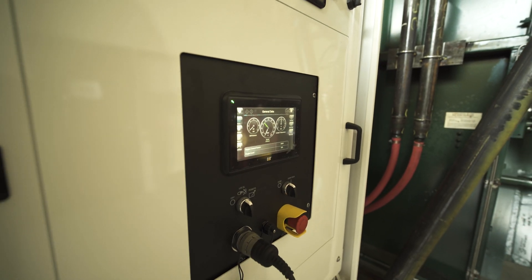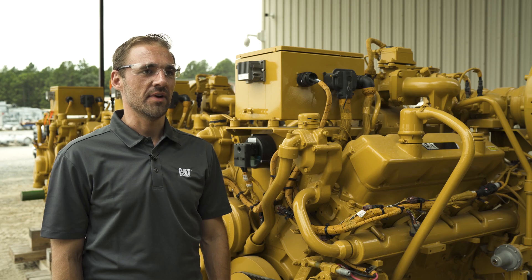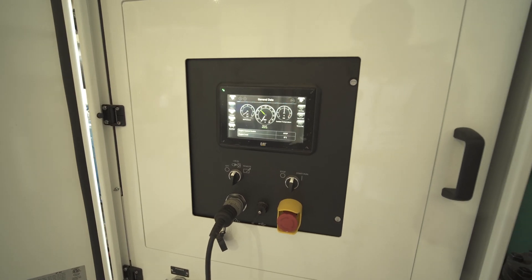A next generation customer interface display with an intuitive and easy to use touchscreen provides many features that are typically found with the use of a laptop and Caterpillar Electronic Technician, including engine configuration parameters and monitoring set points, product status reports, and histograms.